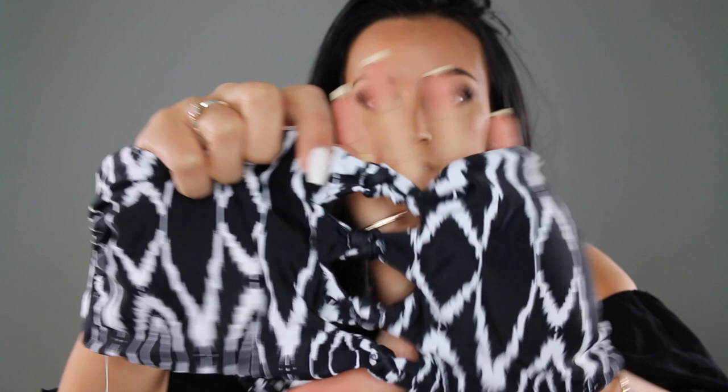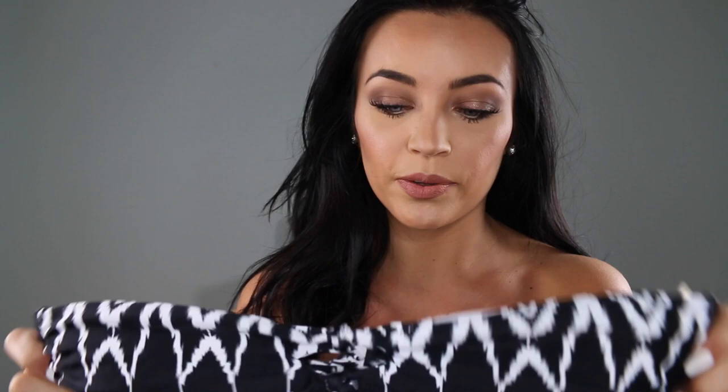Then I have one from Express — a bandeau top. I wasn't sure how it was going to look online but I really really love it. It's a basic bandeau with a little knotted effect in the center between the cups. I'll probably wear this a lot because it's strapless so no tan lines. It ties in the back which I prefer over a hook closure since you can adjust it. This is the first bikini I've ever gotten from Express.